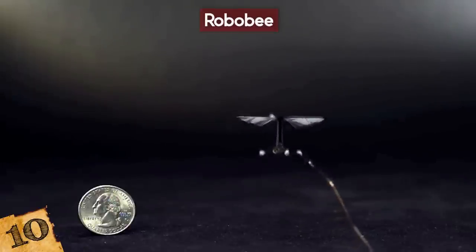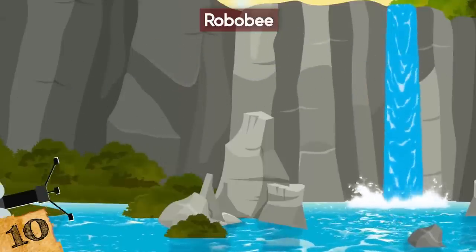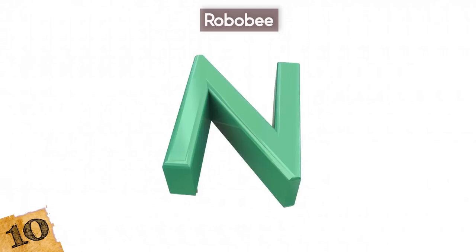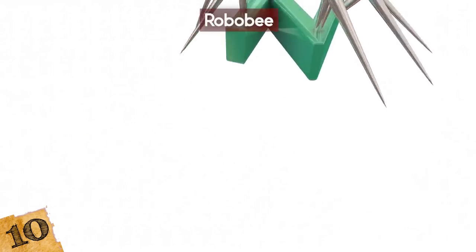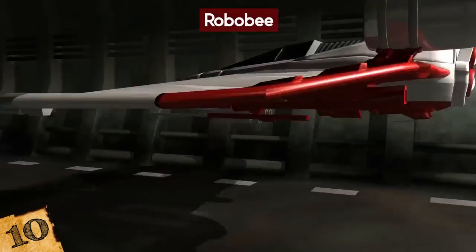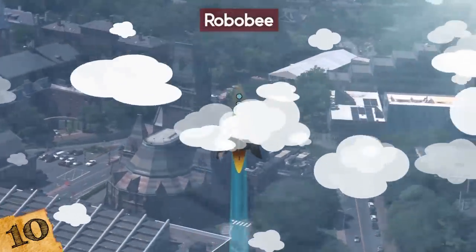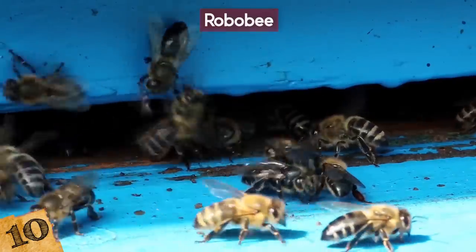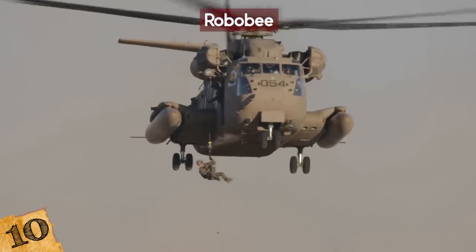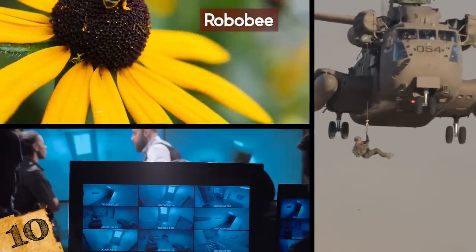At first, the bots could just take off, fly, and land, but now they can stick to surfaces, swim underwater, and can even dive in and out of water — a huge challenge for a tiny robot. The force caused by surface tension is about 10 times the robot's weight, so the Harvard scientists added a tiny combustible rocket. The ultimate aim for the Robo-Bee is to enable the miniature robots to operate in swarms, which could be invaluable in search and rescue missions, surveillance, or even as artificial pollinators.